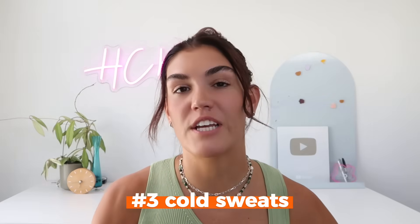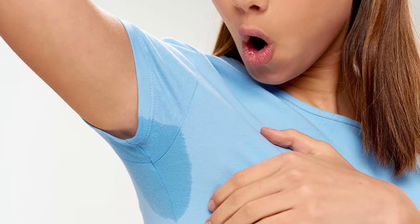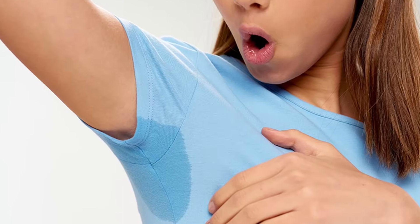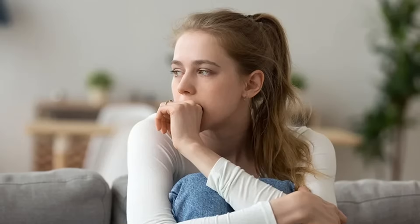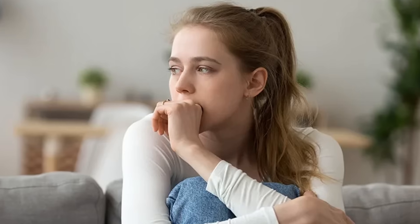The third sign is sweating — particularly cold sweats. This is your body's way of responding to the adrenaline surge caused by low blood sugar. Number four is anxiety. Hypoglycemia can cause sudden bouts of anxiety or a feeling of impending doom, due to the central nervous system's response to the drop in blood sugar and the flood of stress hormones that follow.